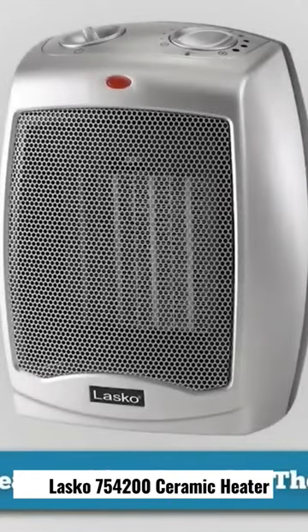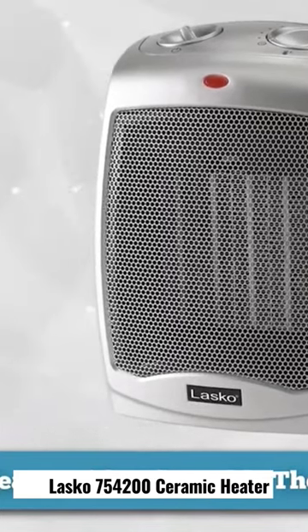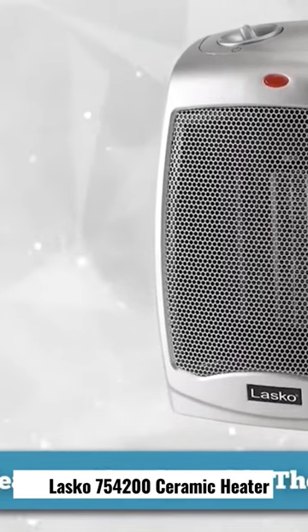For the best budget heater, we chose the Lasko 75-4200 ceramic heater with adjustable thermostat. This sturdy, compact, portable heater is capable of heating a small room on its own while also taking the chill off a much larger one. And as a space heater under $25, you can understand why it's become one of the most popular ceramic space heaters.